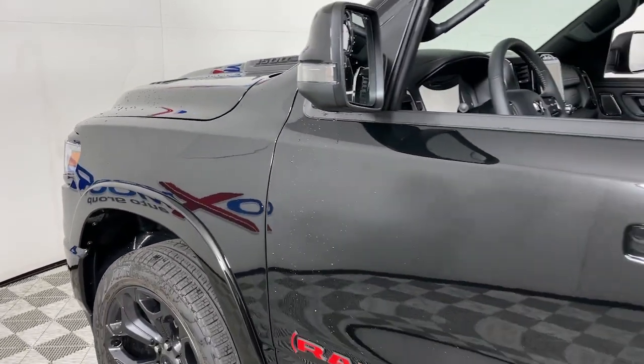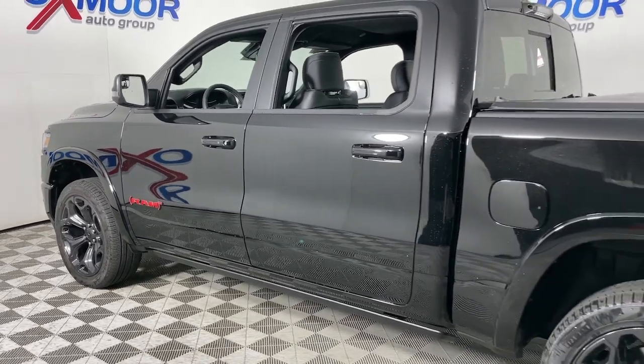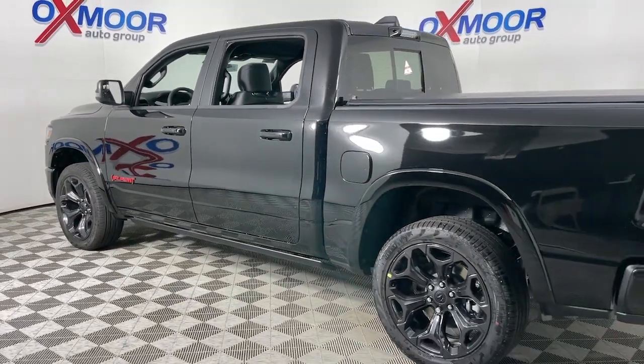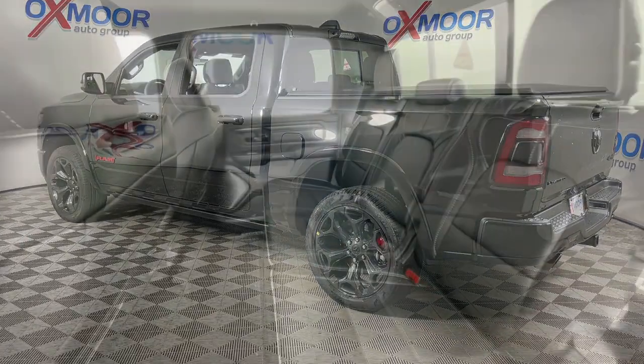Get acquainted with the 2023 Ram 1500. The Ram 1500 strikes the perfect balance between tough strength and passenger comfort. Its fuel efficiency, impressive towing capacity, and safety features make it your go-to vehicle.